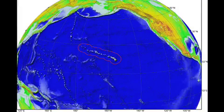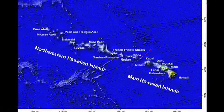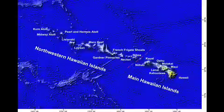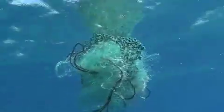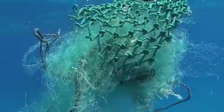The Hawaiian archipelago, one of the longest and most remote island chains in the world, lies in the middle of the North Pacific Subtropical Gyre. A known marine debris hotspot within the gyre, called a convergent zone, concentrates marine debris and carries it to the island chain.